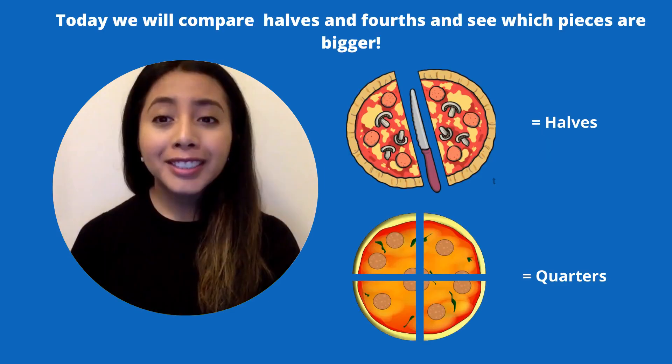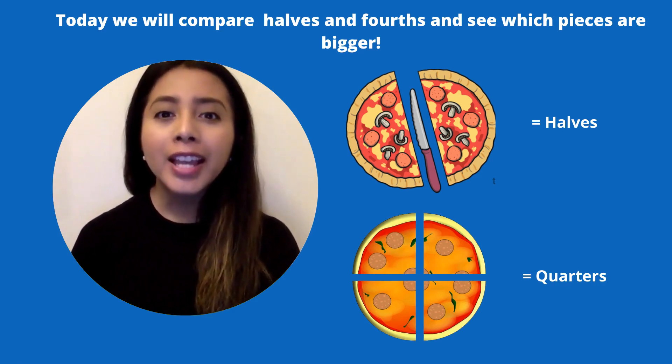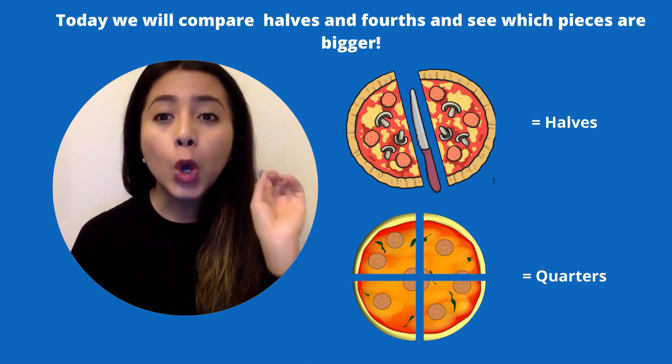How do you think that you would share that Twizzler on that screen? Today we will be comparing halves and fourths and see which pieces are bigger. If you look on the screen you can see halves, a pizza cut into halves, and a pizza cut into quarters.